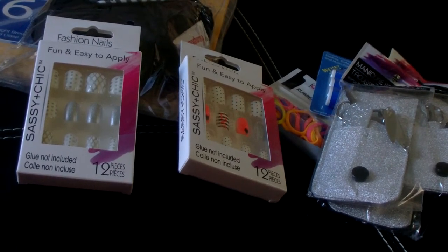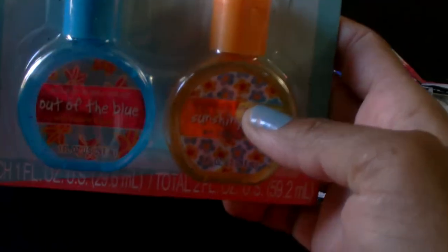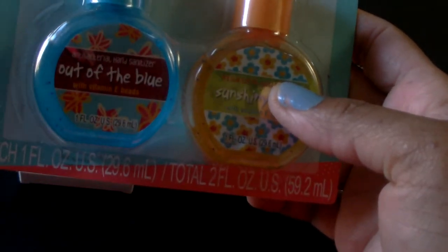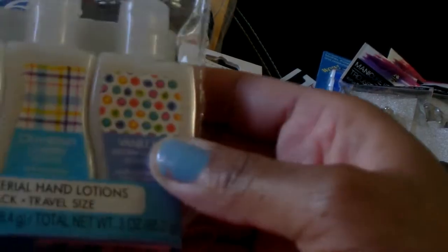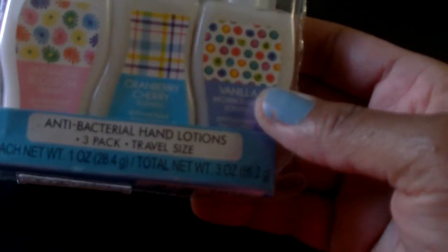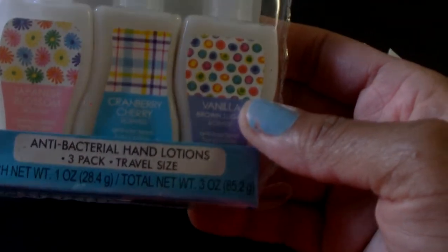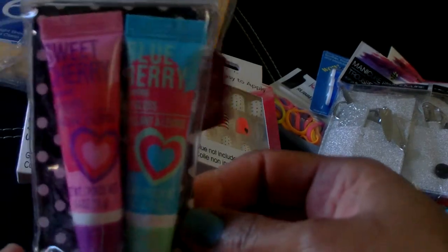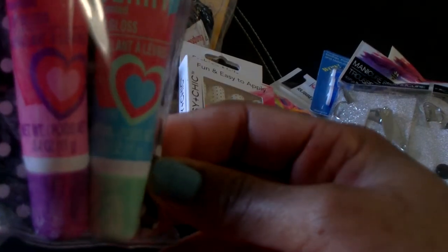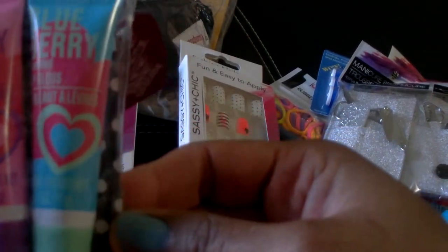Also for some little gift sets I'm putting together: I picked up a two-pack of the antibacterial hand sanitizer gel, a three-pack of antibacterial hand lotions in travel size, and a two-pack of lip gloss in sweet cherry and blueberry.